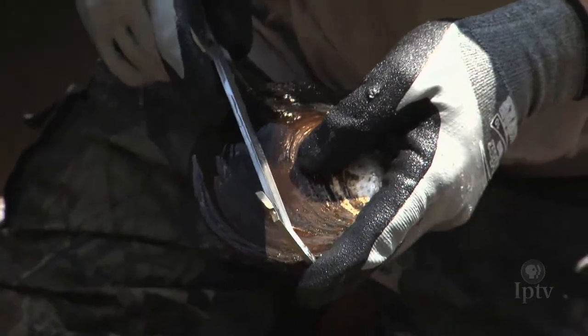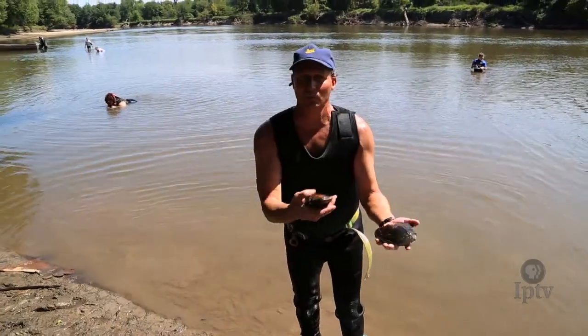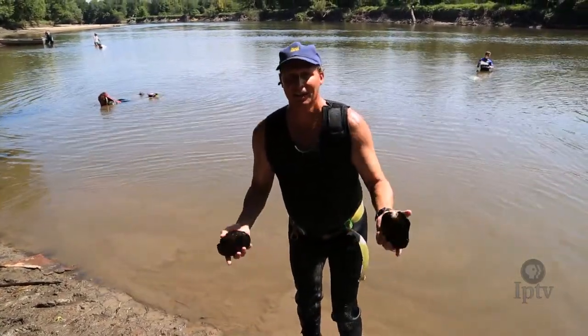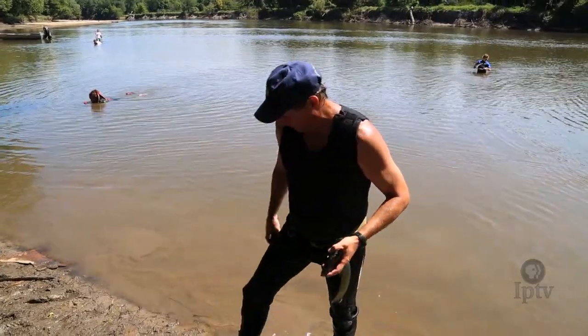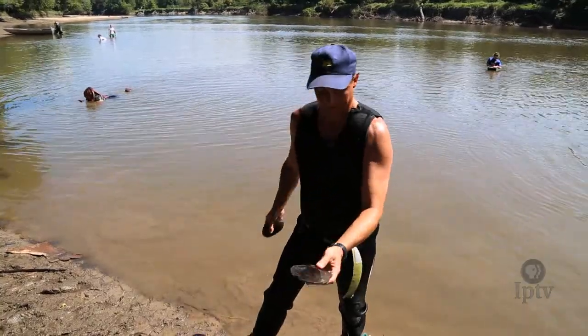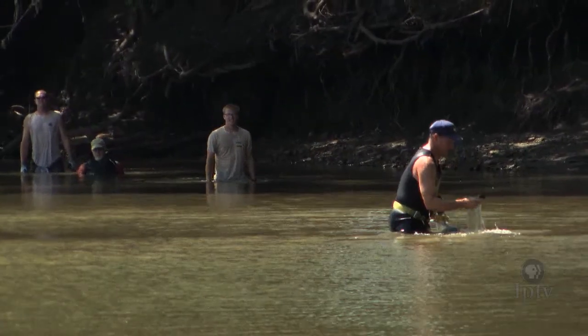White heel splitter. We were just walking the quadrat back to the shore and I stepped on this one. It's all sand and mud, so I just felt it with my foot and reached down and grabbed it — and it was this guy.